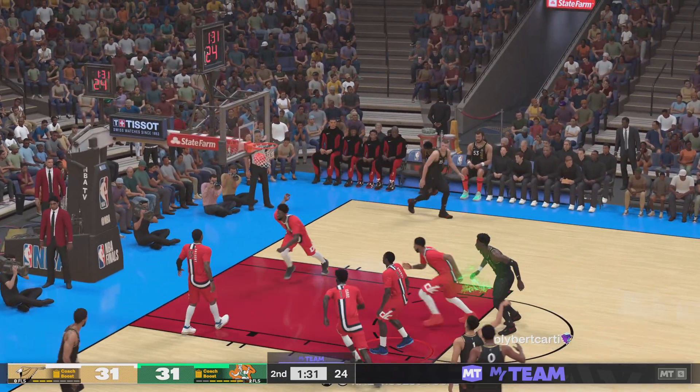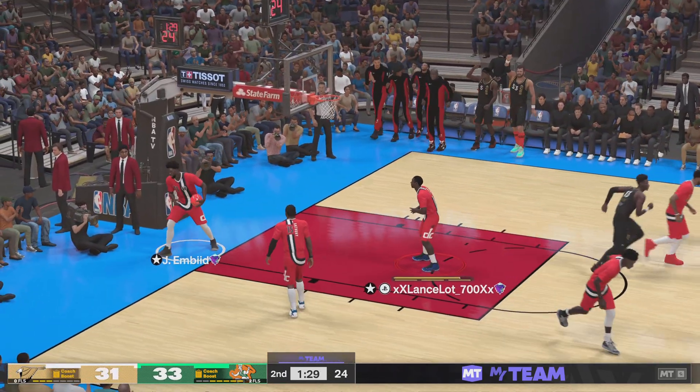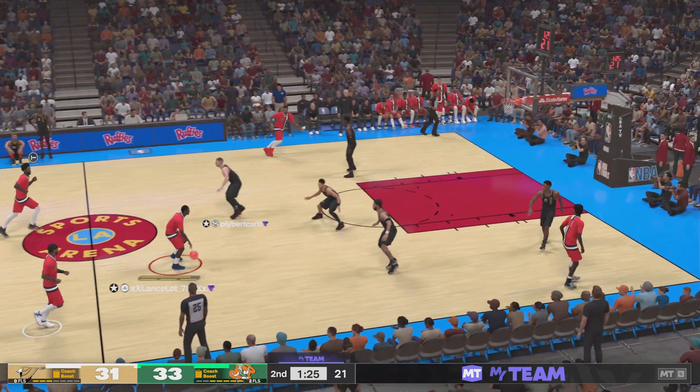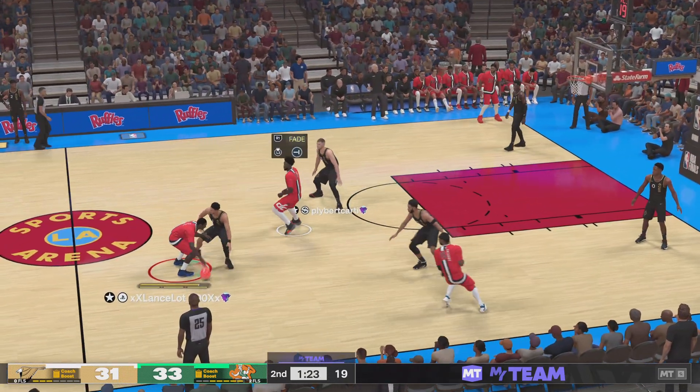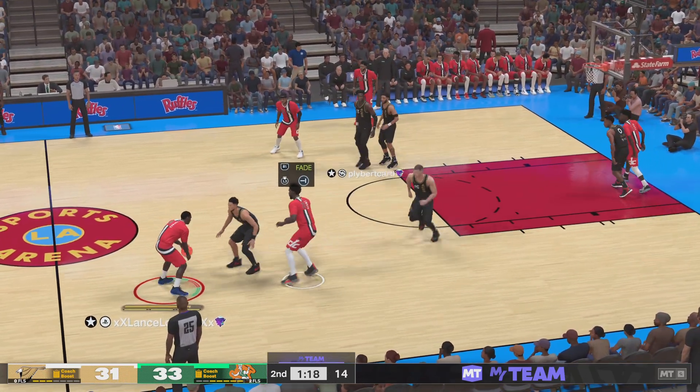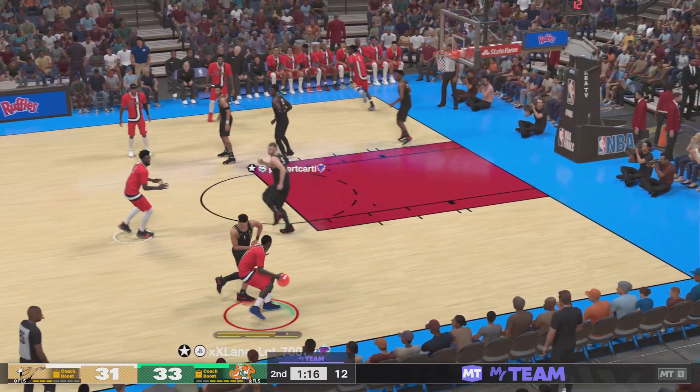Here's Booker — and the step-back jumper is good. Booker's got the second bucket. Gotta fight harder to get over those screens. We see this all the time — as a defender, you're basically hoping the man misses rather than putting in the work to get over screens.